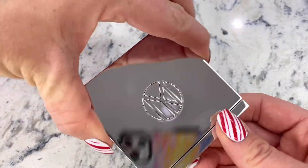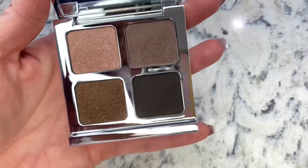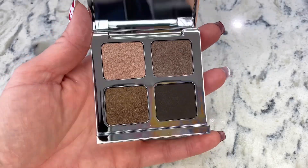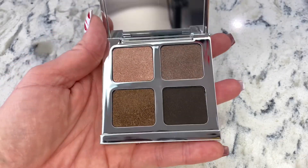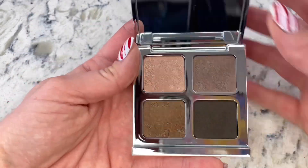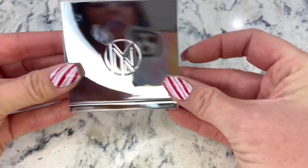Let's take a look at our compact. I love these colors — honestly, I could use these colors every single day. This is great to put in your bag, so if you want to put on makeup, you just need this one little compact. Great colors.